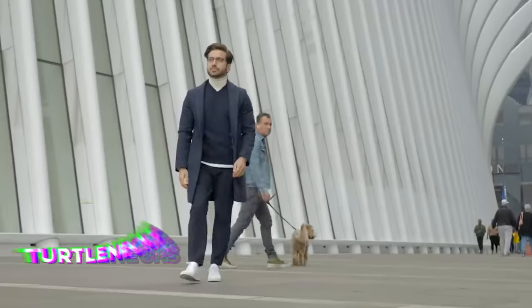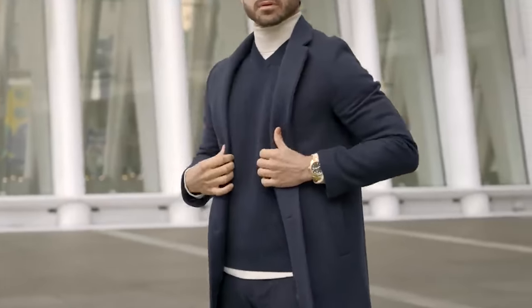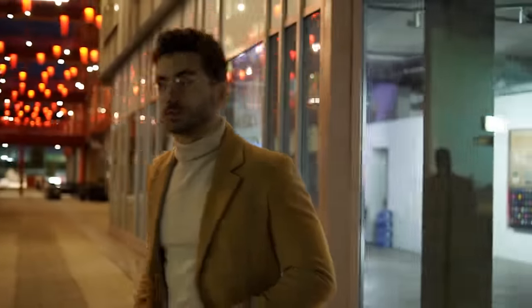The first essential to achieve that: turtlenecks. When you wear a turtleneck underneath something, it immediately adds an element of class. Turtlenecks are known to be elevated, to be upscale, but they also have that element of warmth. They're going to protect your neck from the cold wind in the fall and winter seasons.